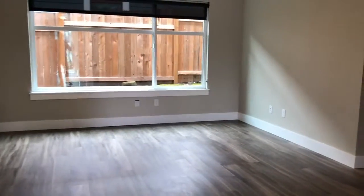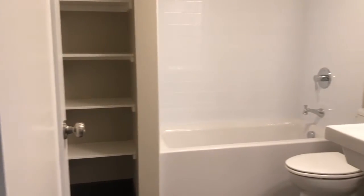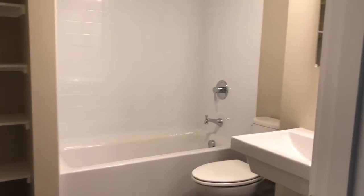You're going to walk right into your living area. To the right, you're going to have your hallway. You have your bathroom, and you're going to have your bedroom.